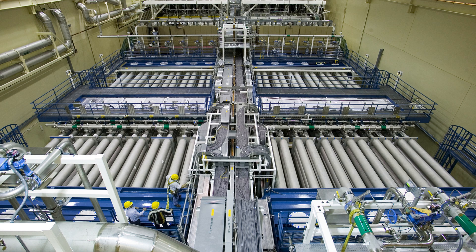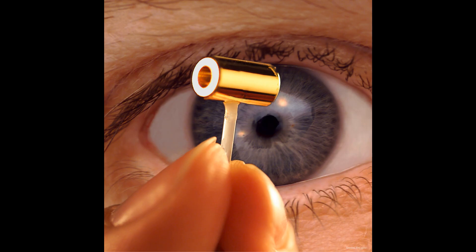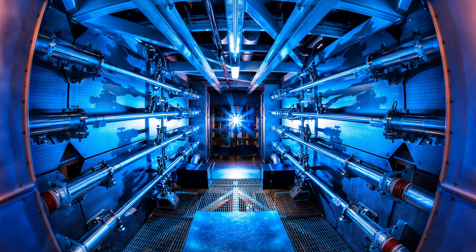The National Ignition Facility is a laser based inertial confinement fusion research device located at Lawrence Livermore National Laboratory in the United States. It is the largest and most complex laser system in existence, with over 7000 meter-scale optics and 26000 smaller ones. The facility takes up the space of three football fields and can deliver up to 2 million joules of ultraviolet light and 500 terawatts of peak power into a fusion target the size of a pencil eraser, called a hohlraum. This generates the extreme pressures and temperatures necessary to achieve nuclear fusion. It achieved the first instance of scientific break-even controlled fusion on December 5th 2022, with an energy gain factor of 1.5.